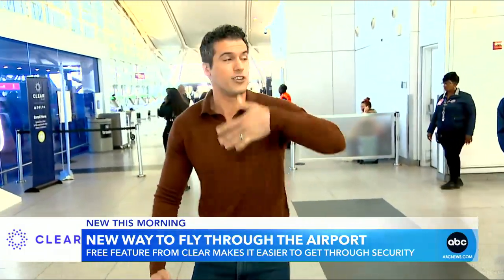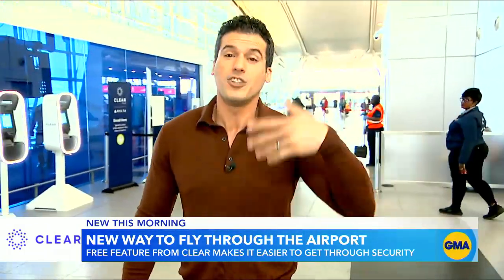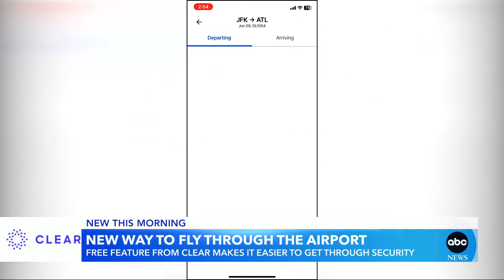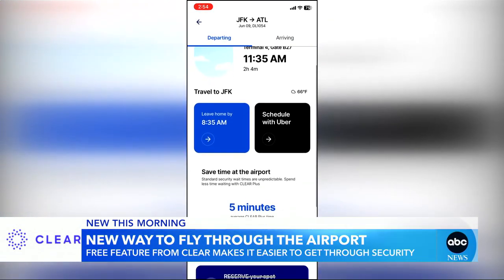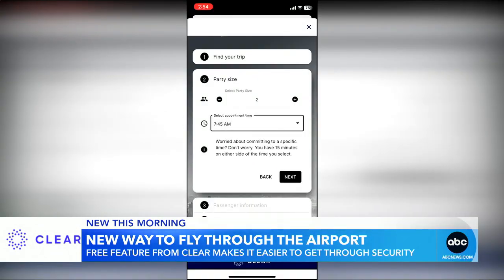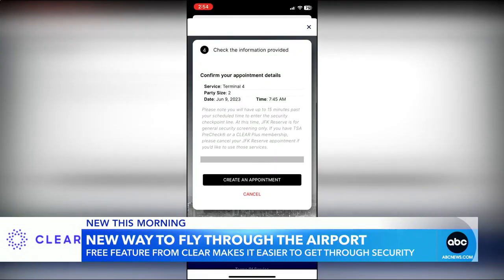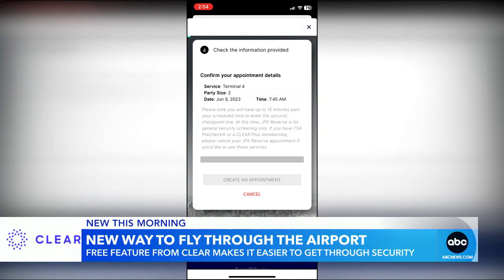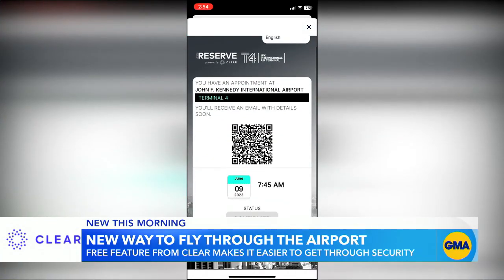CLEAR is a product that you pay for and you get through security a lot faster — you do have a membership fee. But now they're introducing a feature that you don't have to pay for, no membership fee required. It's called Reserve by CLEAR.